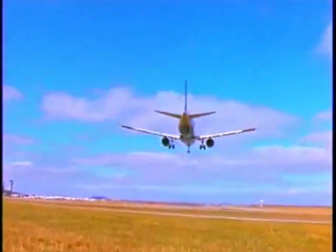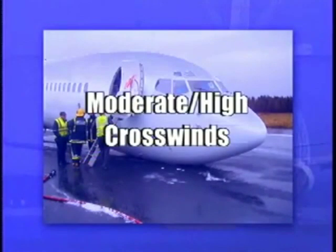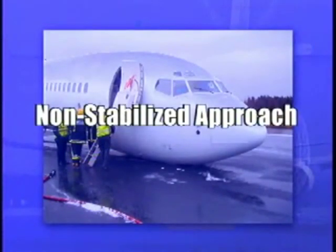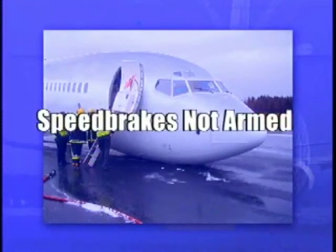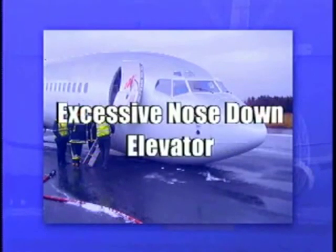Several factors can contribute to hard nose gear contact. In most cases where damage is sustained, one or more of the following factors are present: moderate to high crosswinds, the approach is not stabilized, speed brakes are not armed for landing, there is a bounce after initial main gear touchdown, and there is excessive nose-down elevator input.